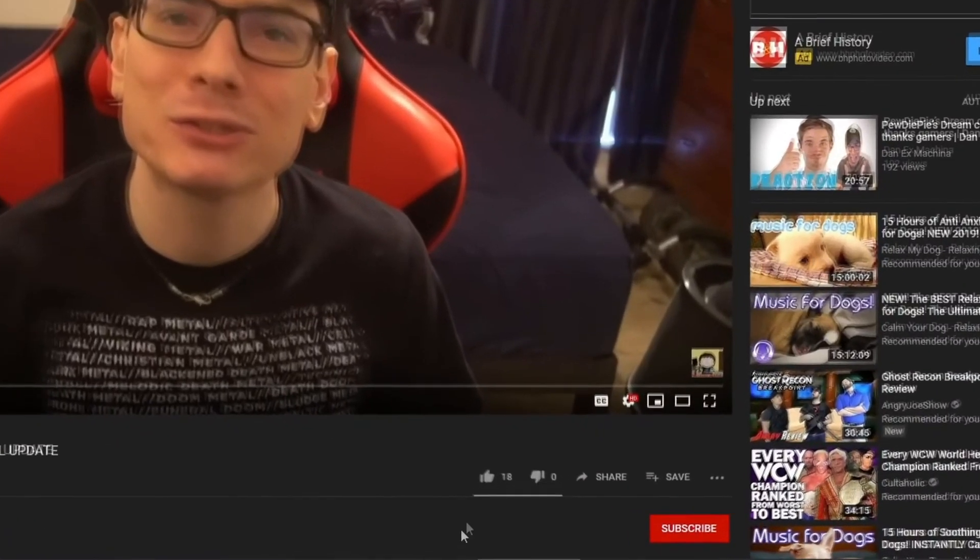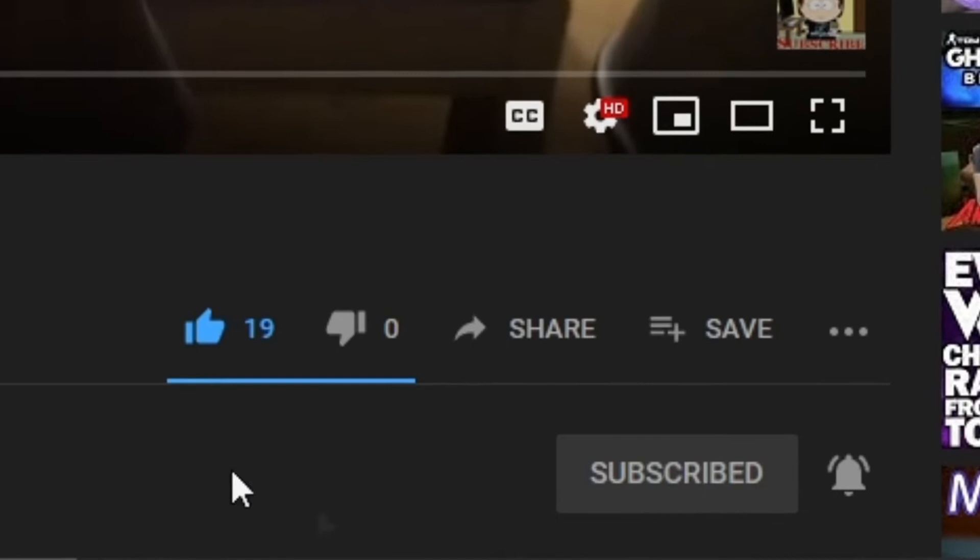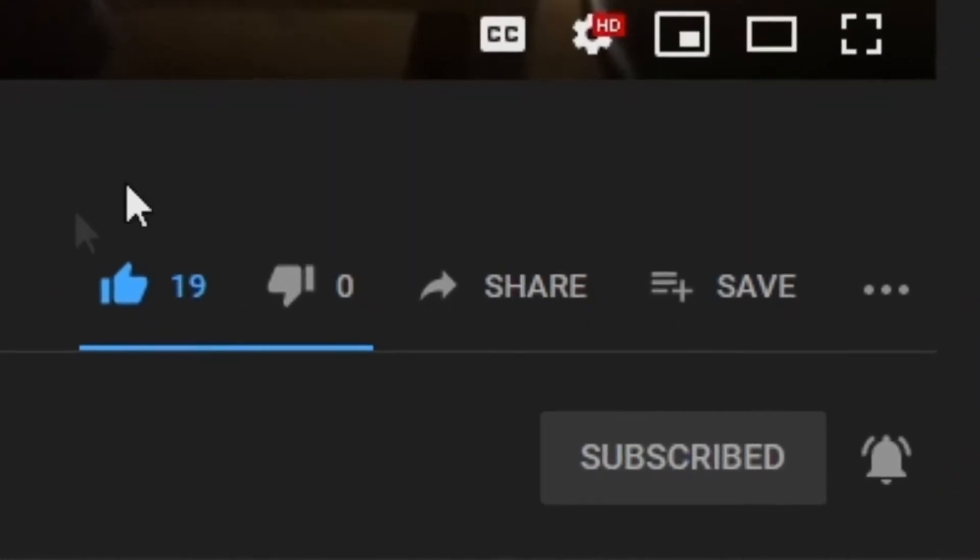Before we get into it, you can support the channel by going right below this video. Give that like button some love, and if you are new here, click that subscribe button and ring the notification bell because I put up new videos every single day. Every little bit of support helps — without any further ado.